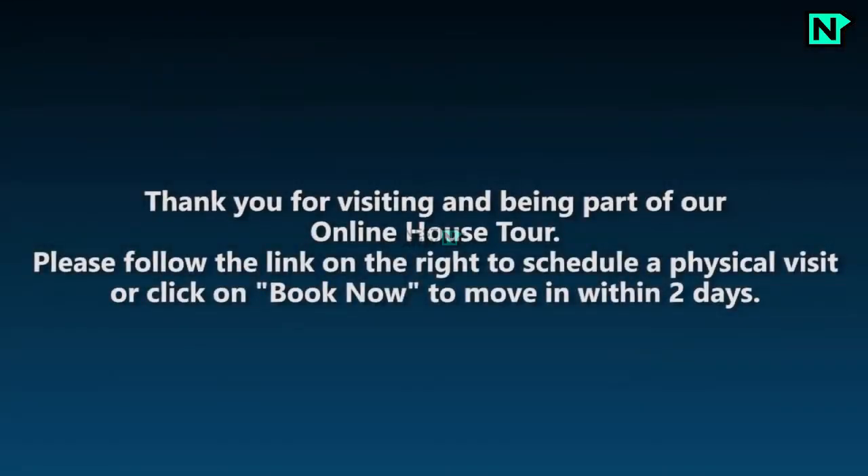Thank you for visiting and being part of our online house tour. Please follow the link on the right to schedule a physical visit, or click on Book Now to move within two days. Thank you.